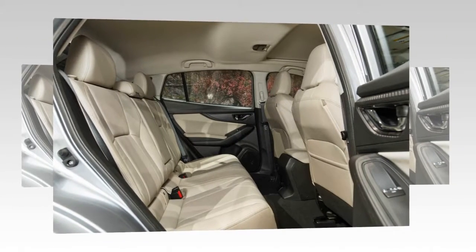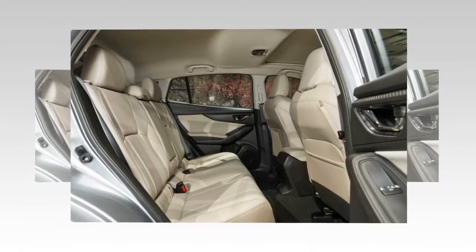The base trim also includes power windows, mirrors, and locks, and a security system with an engine immobilizer.